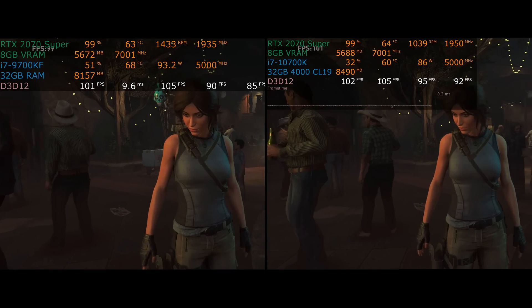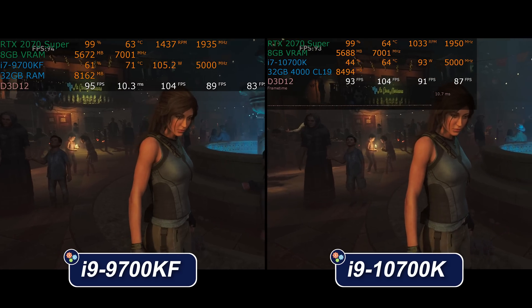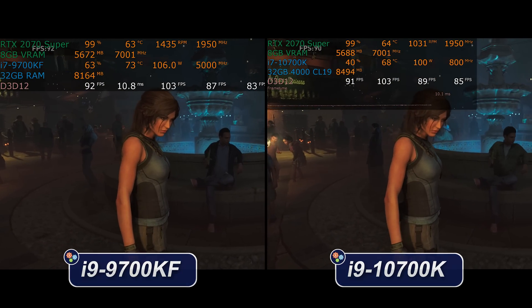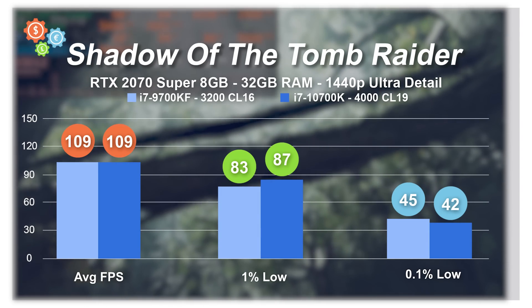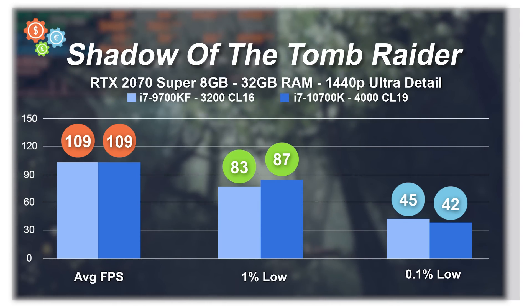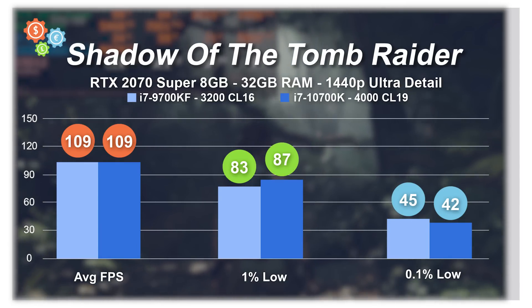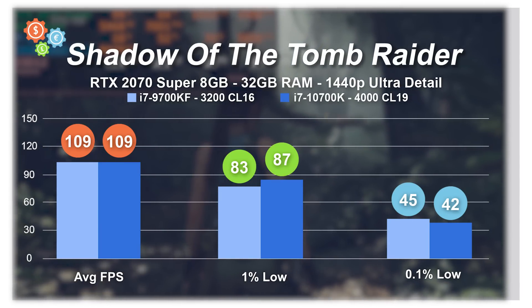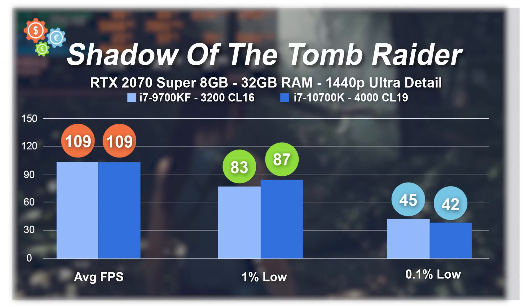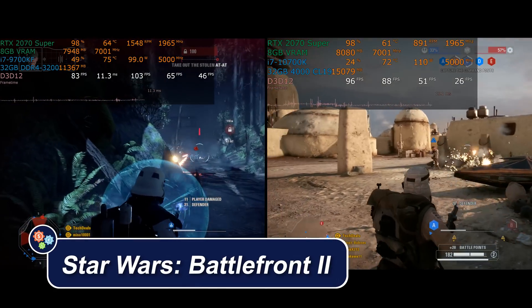Coming back to the benchmarks, you can see Shadow of the Tomb Raider — almost evenly split, 55-60% CPU usage on the 9700KF and 30-40% on the 10700K. But the benchmark chart doesn't reflect that utilization difference — the scores are very, very close to each other. Slight differences, but all things considered very similar, and they will be for most current generation games unless you're multitasking.